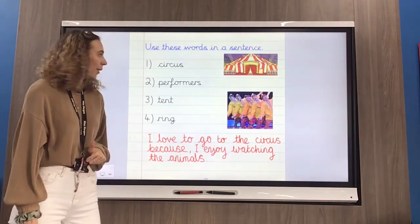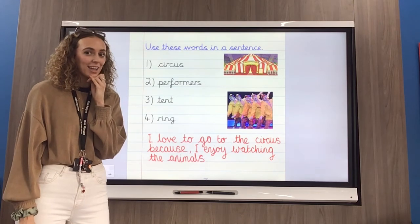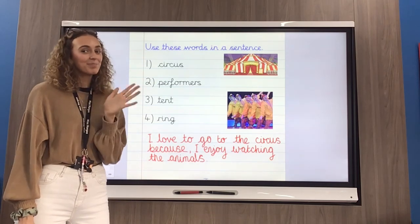You've got four sentences to do in your purple book and I'm going to see who can impress me for their Friday learning. I will see you next Monday for Monday's learning. Okay, I'll see you soon — bye bye!